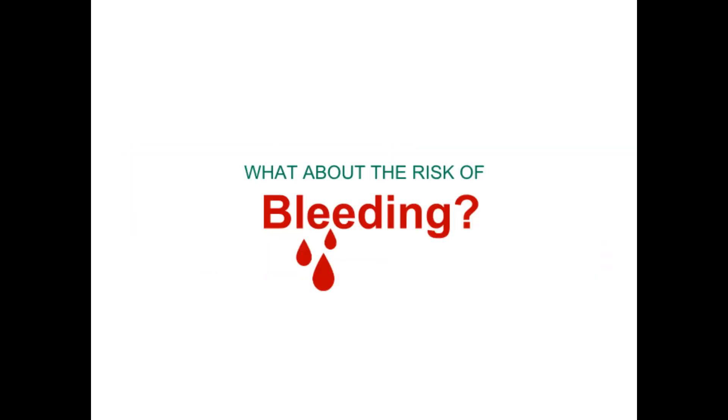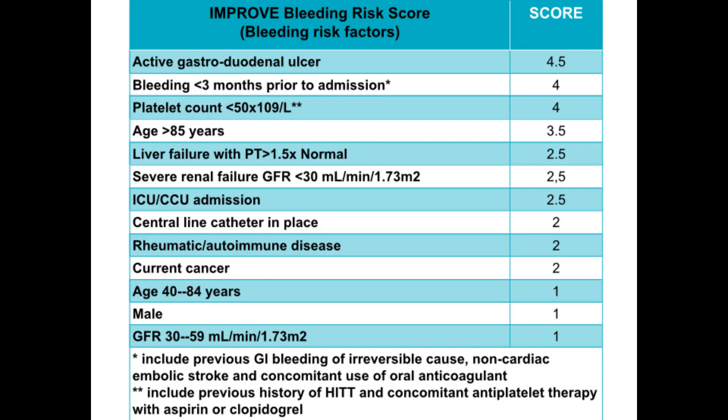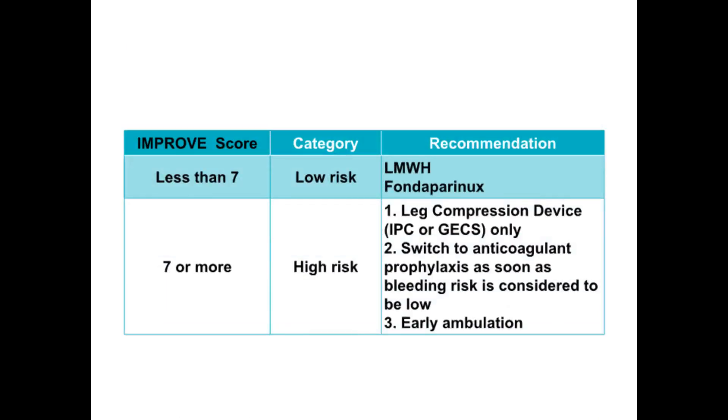What about the risk of bleeding? Clinical judgment is required to weigh the risk of thrombosis versus bleeding events with thromboprophylaxis. For this purpose, the Improved Bleeding Risk Score can be used. A score of 7 or more indicates a high risk of bleeding, and anticoagulant is not recommended in that case — mechanical prophylaxis is preferred instead. Once bleeding risk is deemed to be low as the patient recovers, prophylactic anticoagulant can be used.